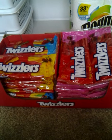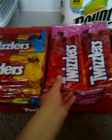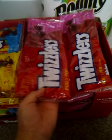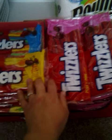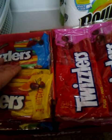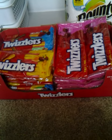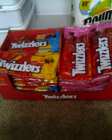Using the coupons, all 36 for only $6. And the flavors we have here are the Cherry Pull and Peel, the Sweet and Sour Filled Twist, and the Rainbow Filled Twist. There was also the original strawberry, black licorice, and the nibs, I believe it's called.